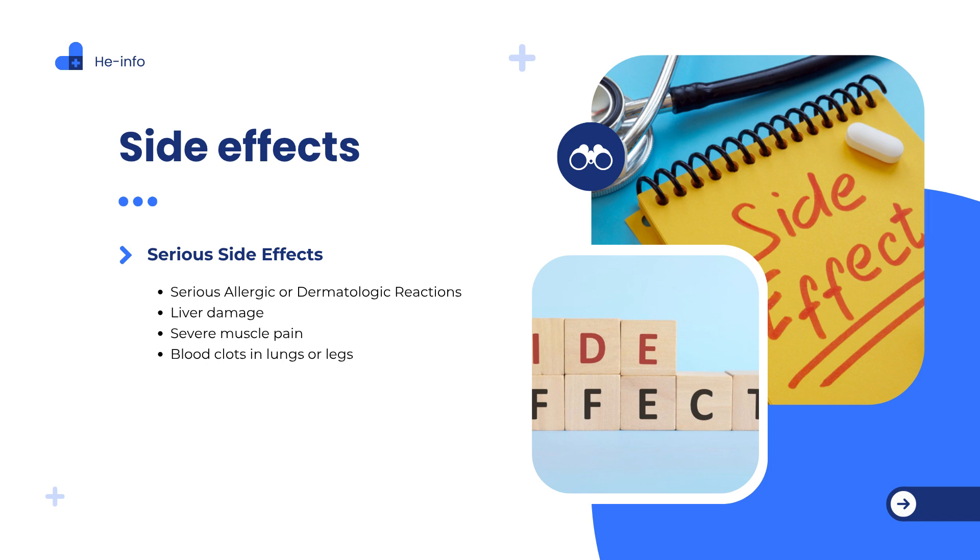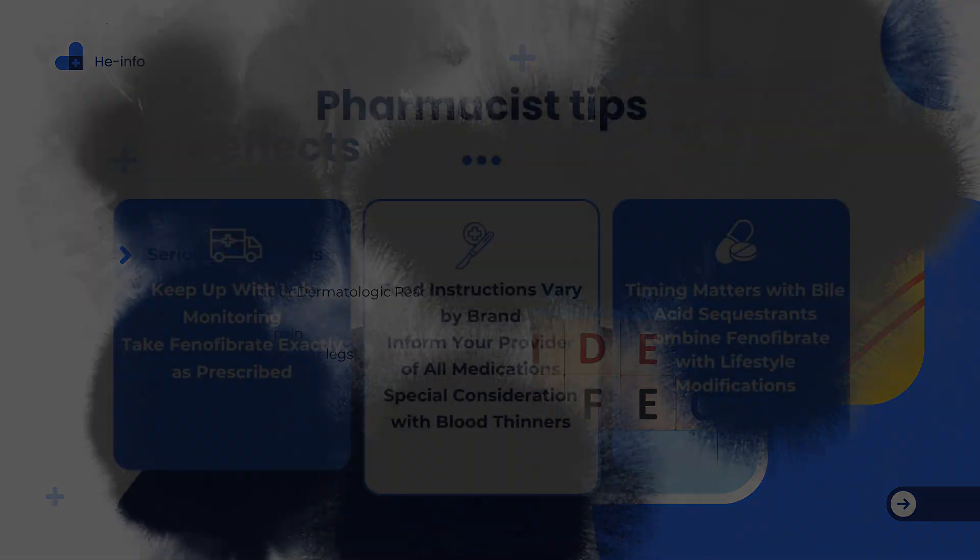Clinical monitoring and risk management: patients taking phenofibrate should undergo regular monitoring of liver enzymes, kidney function, and lipid levels. Those on combination therapy with statins require closer observation due to the elevated risk of muscle-related complications.